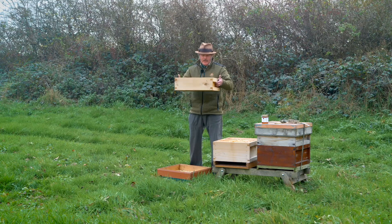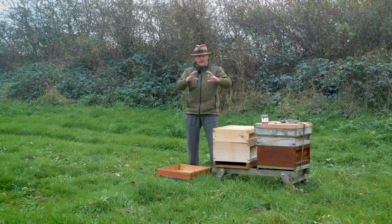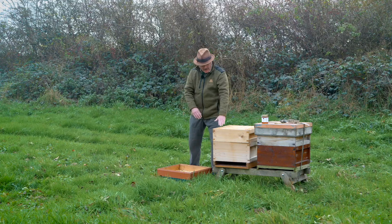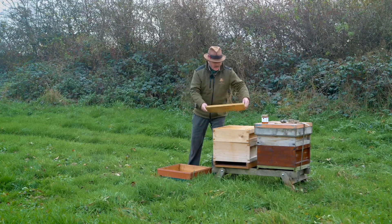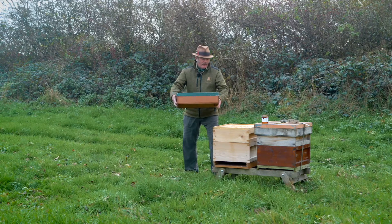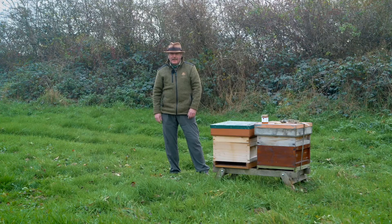The next part is the super — you can see that's much shallower, and this is where the bees are going to put the honey. The bees always put the brood nest at the bottom and the honey above it, so as the bees bring in honey we can stack more and more supers on top as required. This is called a crown board — it sits on top of the hive. The last part is the roof, which is just to keep the wind out and the rain.